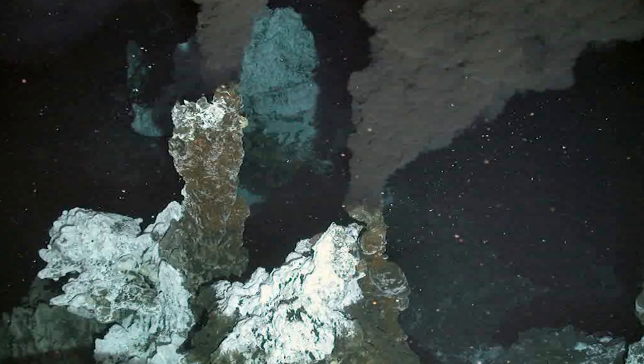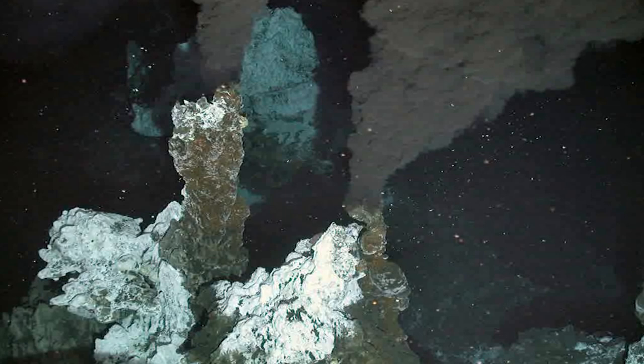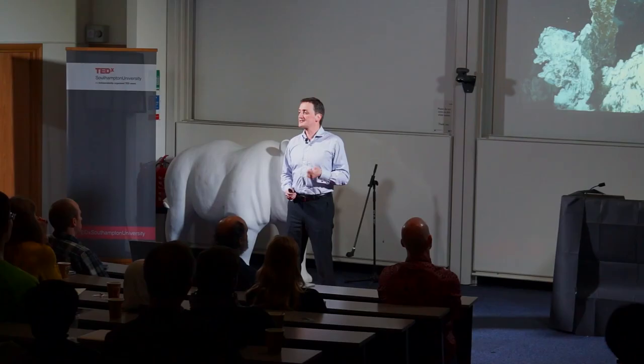Since then, further journeys into the ocean depths have revealed wonders such as undersea volcanic vents, first encountered in the Eastern Pacific in the late 1970s, along with lush colonies of deep sea creatures that thrive around them.